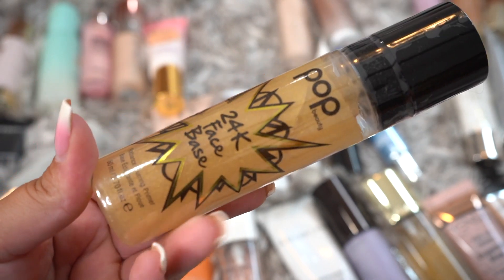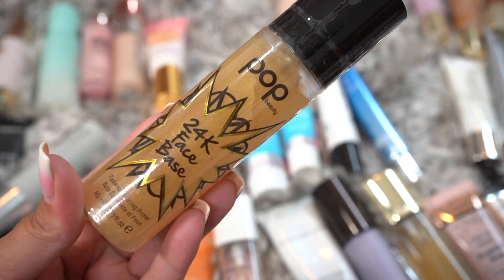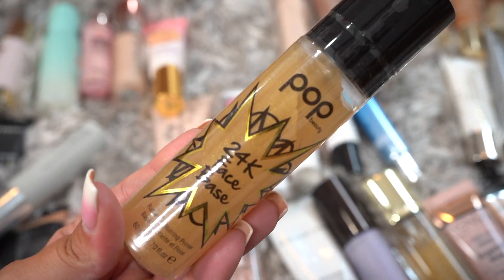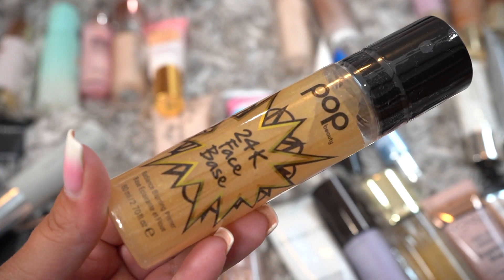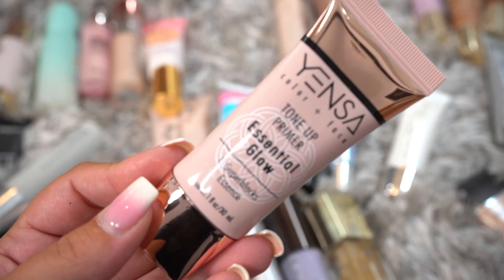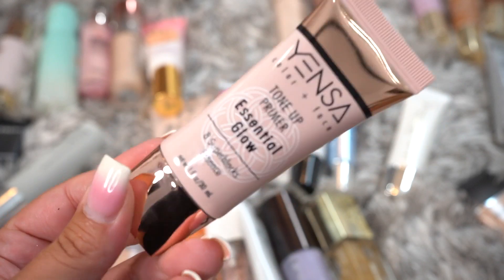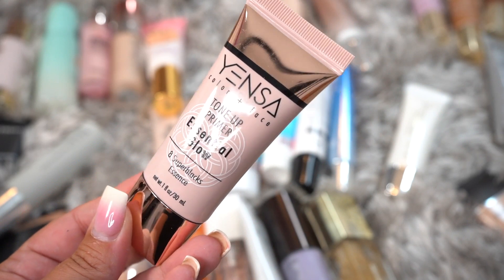This is the Pop 24K Face Base. I haven't tried this, but just based on the formula I'm not sure if I would like it, so I'm going to go ahead and declutter it. This is the Yenza Tone-Up Primer Essential Glow. I actually met them at Destination Ipsy in Austin, which is where they gifted me this, so I'm actually going to keep this and try it out.